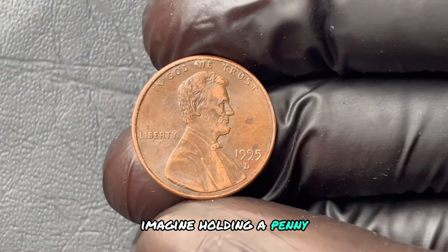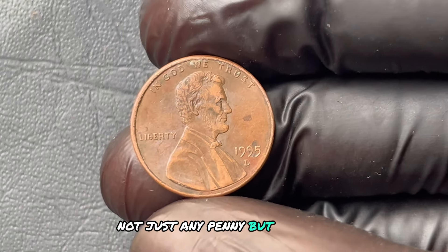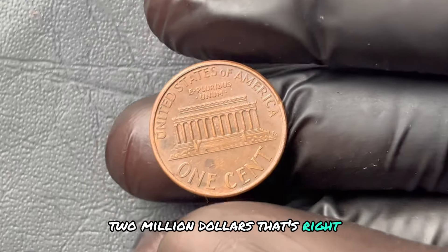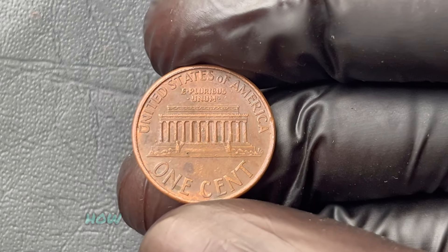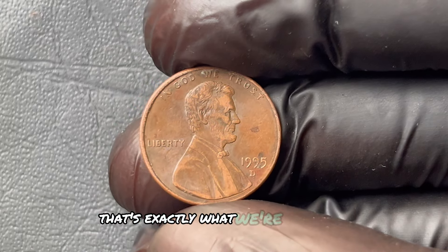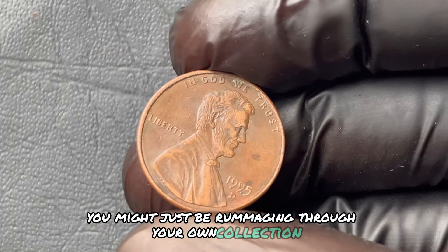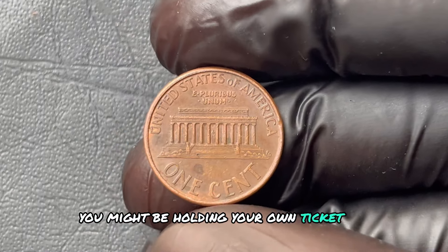Imagine holding a penny — a single penny — that could change your life forever. Not just any penny, but a 1995 D Lincoln penny that collectors are now valuing at over $1.2 million. How can a coin you used to find between couch cushions be worth a small fortune? By the end of this video, you might just be rummaging through your own collection. If you come across one of these rare gems, you might be holding your own ticket to wealth.